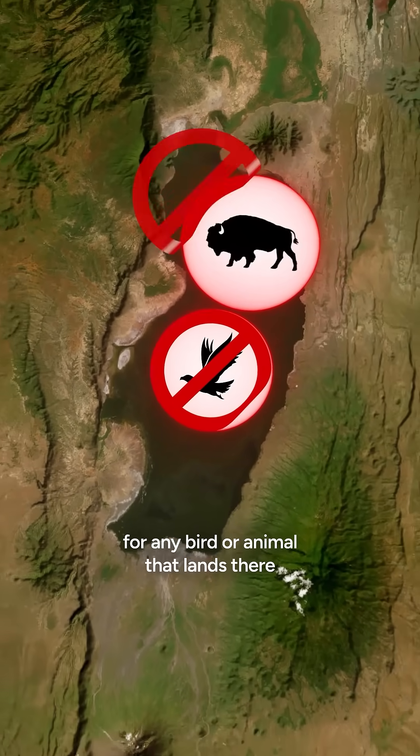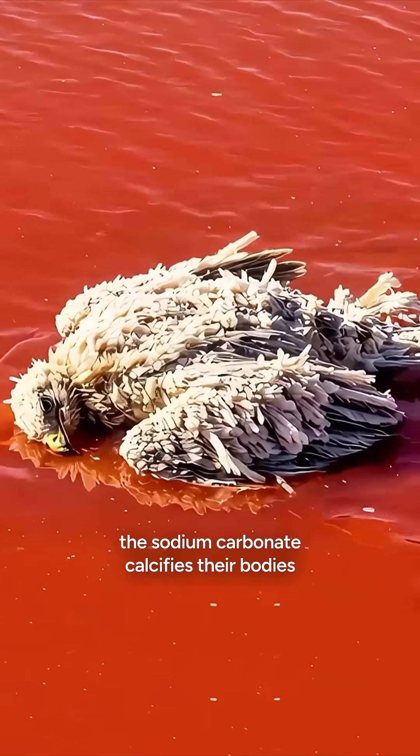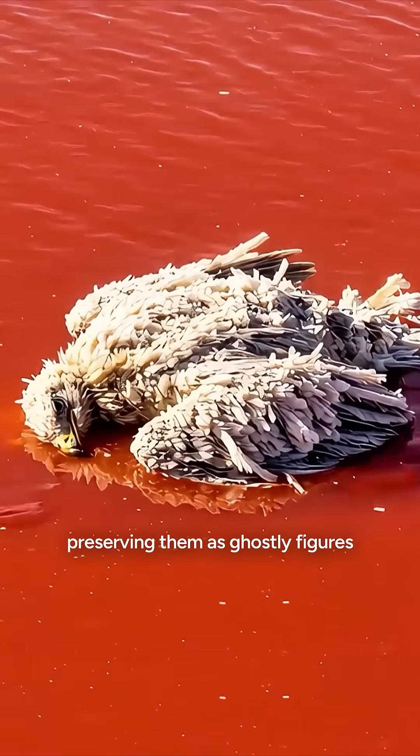It's a caustic trap for any bird or animal that lands there. When they do, the sodium carbonate calcifies their bodies, preserving them as ghostly figures.